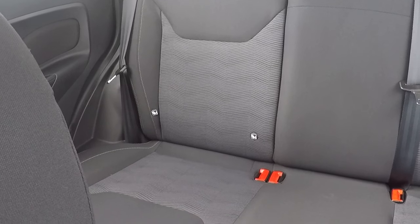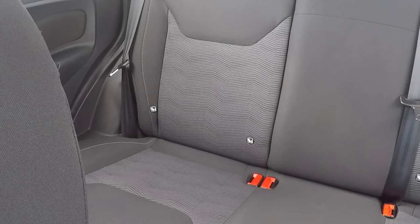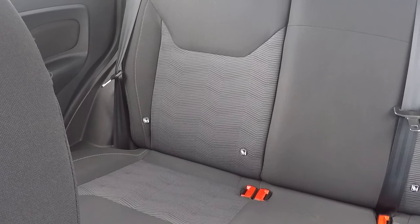Isofix child seat anchor points — basically that keeps babies, children, and toddlers super secure, as the seats actually attach to the chassis of the car rather than wrapping seatbelts around. It's a much safer system to use.